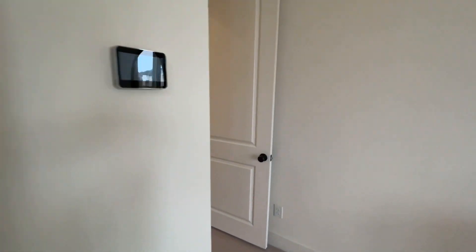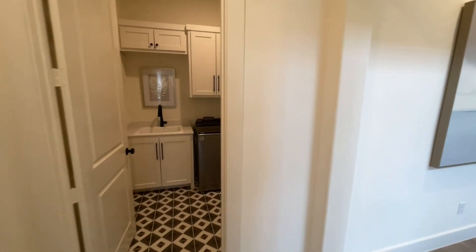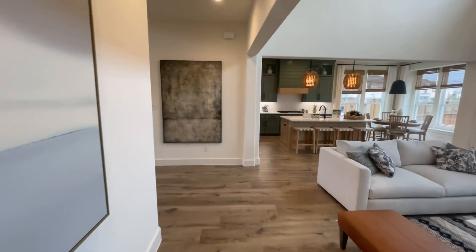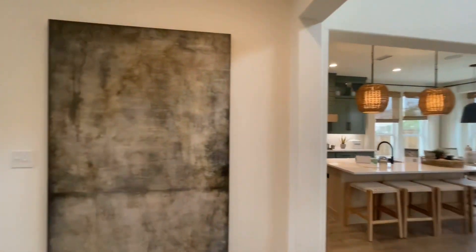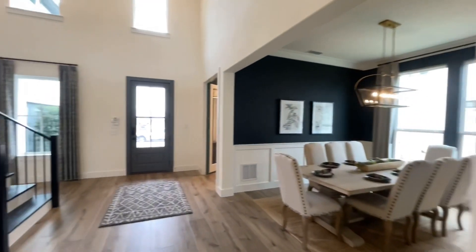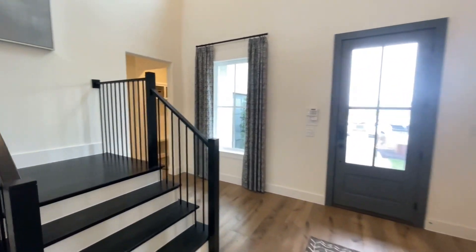Even the framed mirror you saw is an upgrade — basically every little thing you see here is going to be an upgrade at the design studio. Look at all those windows on the back side of the house. Very nice for all the natural light — everywhere we turn there's natural light coming through.